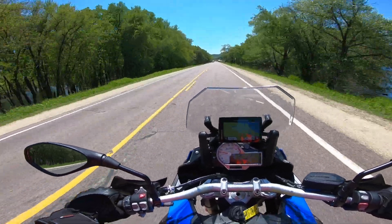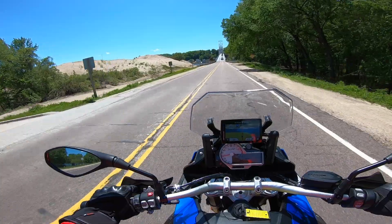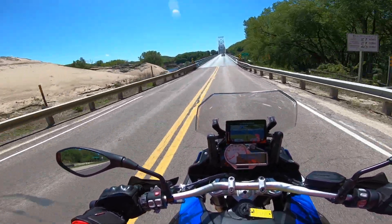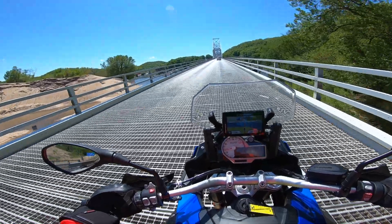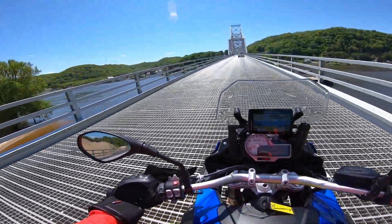Watch as I ride down this causeway toward the Lansing Bridge over the Mississippi. Take a look at the image — it's amazing. The color's great, the clarity's great, the stabilization's amazing, but it's a single perspective view. Mine.